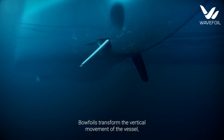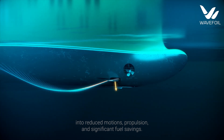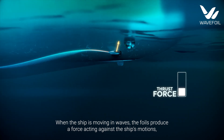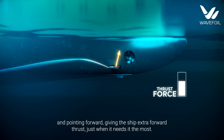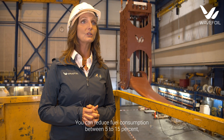Wavefoils transform the vertical movement of the vessel into reduced motions, propulsion, and significant fuel savings. When the ship is moving in waves, the foils produce a force acting against the ship's motions and pointing forward, giving the ship extra forward thrust just when it needs it the most.